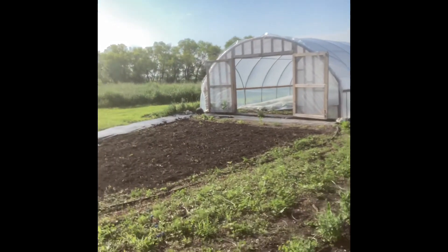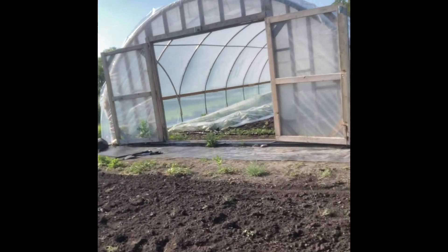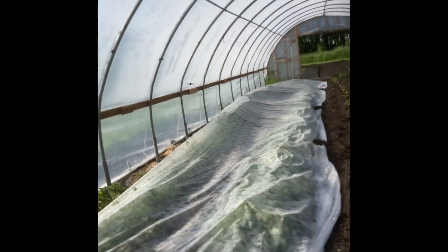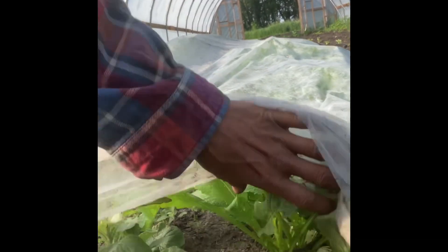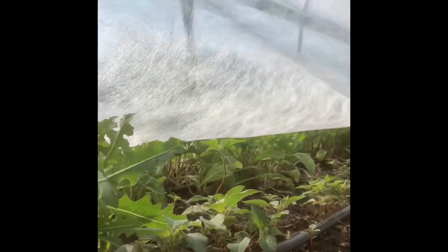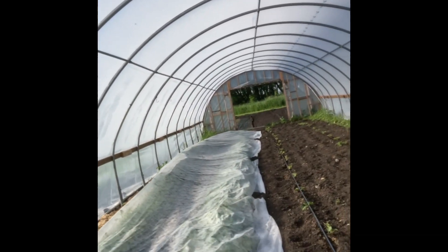We can go in the greenhouse here too. In here we just have some spring crops that are just finishing up. These are Hakurai turnips — we need to get in there and some of those need to be harvested. And we've got arugula, which did okay this year. There's not much flea beetle this year, which is nice.